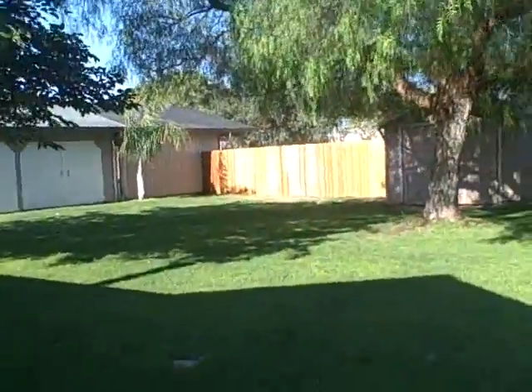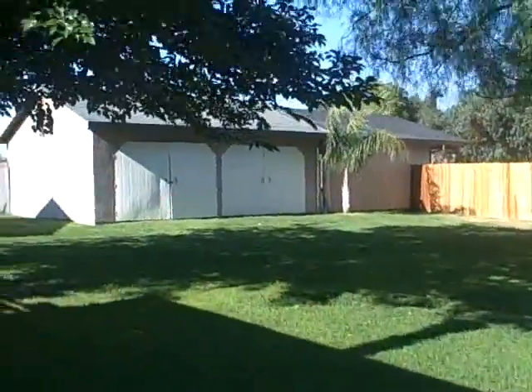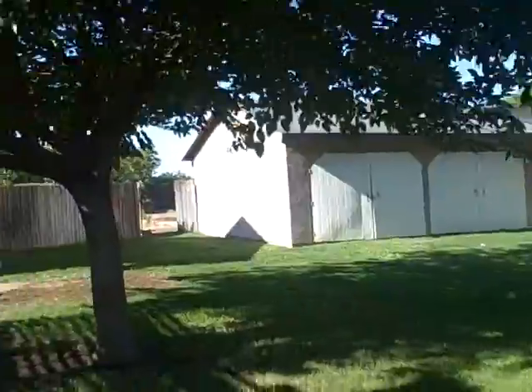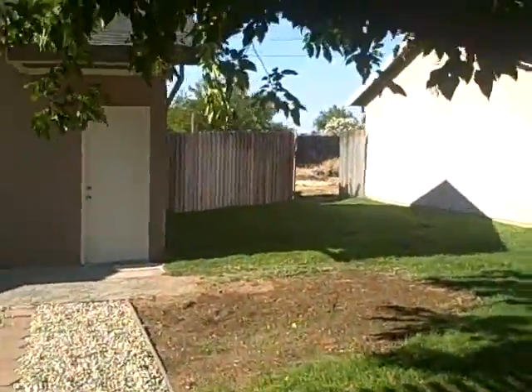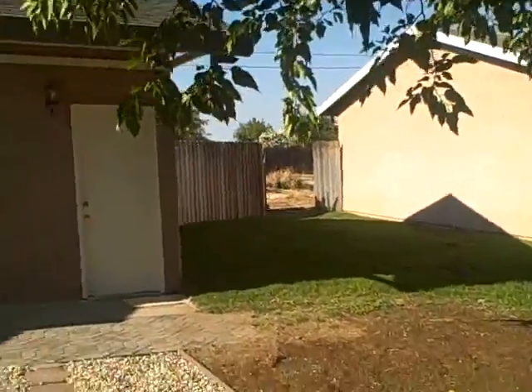We've put a new fence up back in here as you can see. There's another garage over here that would be great for a car collector. There's also a gate that goes into the rest of the house.